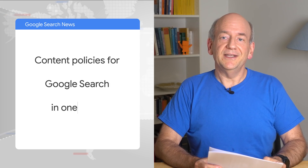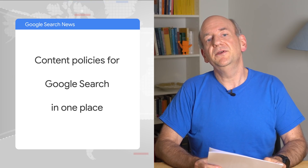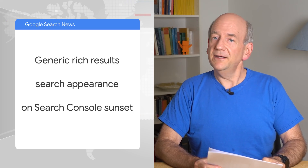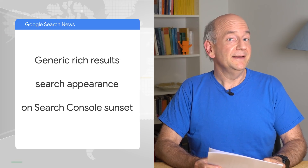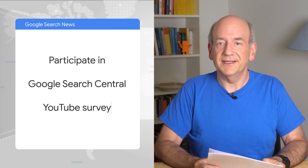We recently launched a shared location for all content policies around search, which should make it easier to find any specific policy you're looking for. We also recently unlaunched the generic rich results search appearance type in Search Console, making it a bit easier to focus on the bigger picture. And last but definitely not least, we're doing a survey about our video content — you should find the link right here. I'd really appreciate hearing from you to find out more about what we could do to better support you and your work.